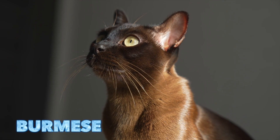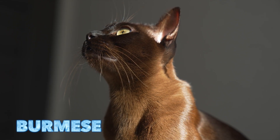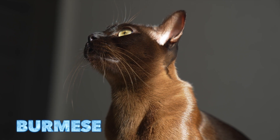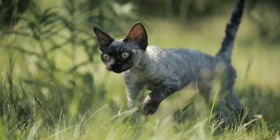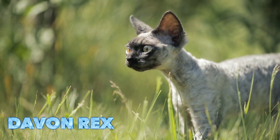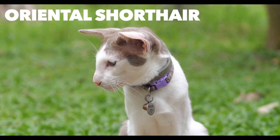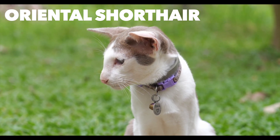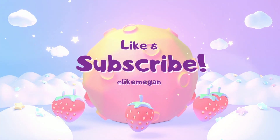Burmese cat. Balinese. Devin Rex. Oriental short hair. Thank you.